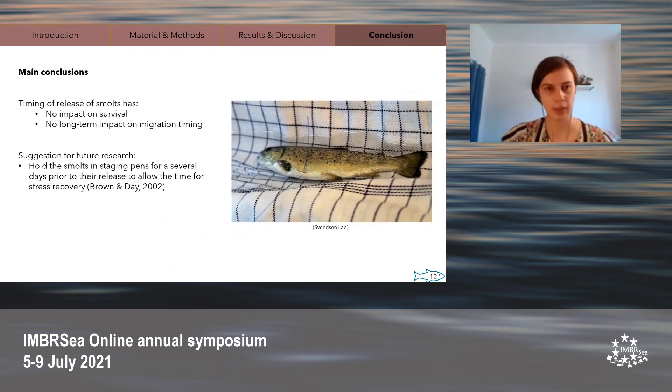Therefore, this study does not support the more logistically complicated nighttime release of brown trout smolts, as we found that timing of release had no significant impact on survival or migration timing. Future research should instead focus on finding other ways to improve stocked hatchery-reared fish survival — for instance, holding brown trout smolts at staging pens at their release site for several days prior to release to allow them time to acclimate and recover from stress while being protected from visual predators.